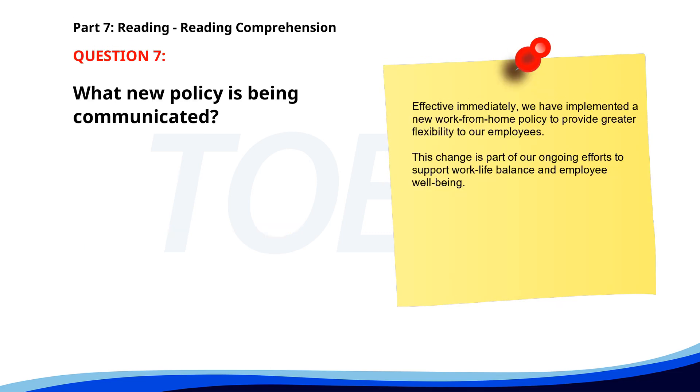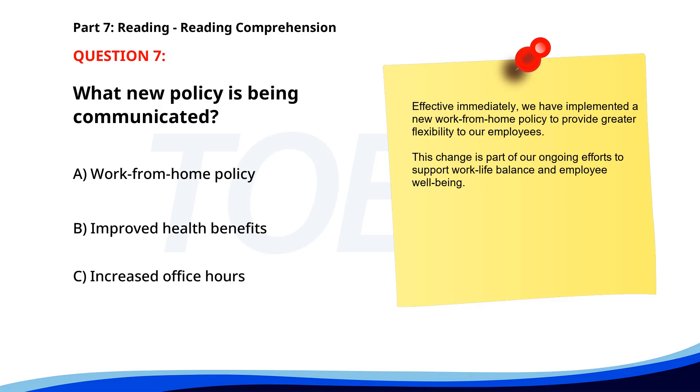Number 7. 'Effective immediately, we have implemented a new work-from-home policy to provide greater flexibility to our employees. This change is part of our ongoing efforts to support work-life balance and employee well-being.' What new policy is being communicated? A. Work-from-home policy. B. Improved health benefits. C. Increased office hours. The correct answer is A: Work-from-home policy.